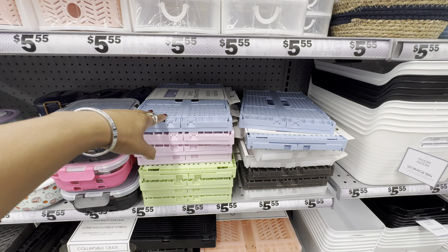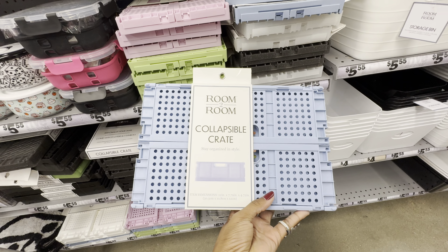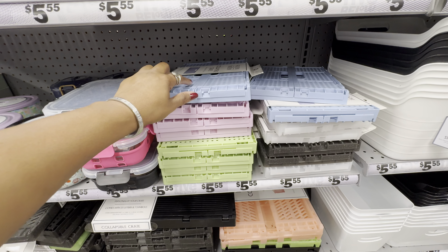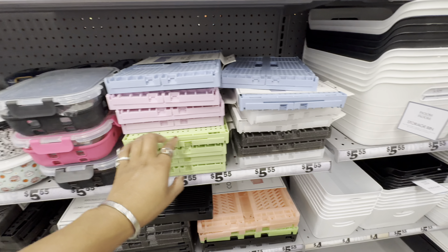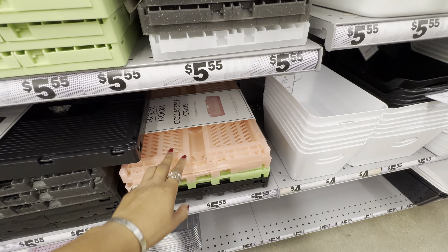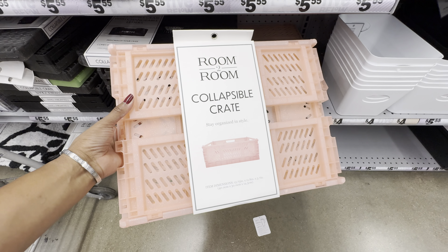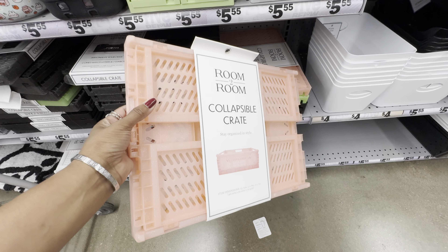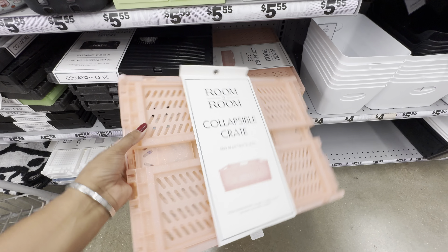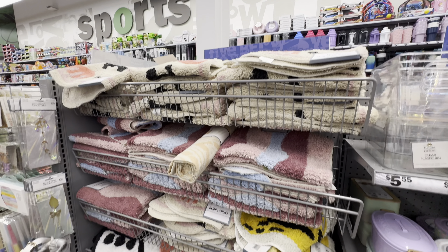They also have collapsible crates in a variety of colors in two sizes. The smaller ones are 12 by 7 by 4, available in matte blue, pink, green, glitter white, black, green, and coral. The larger ones are 15 by 11 by 5; glitter shades come in green and black, and matte shades in pink, green, blue, and white.